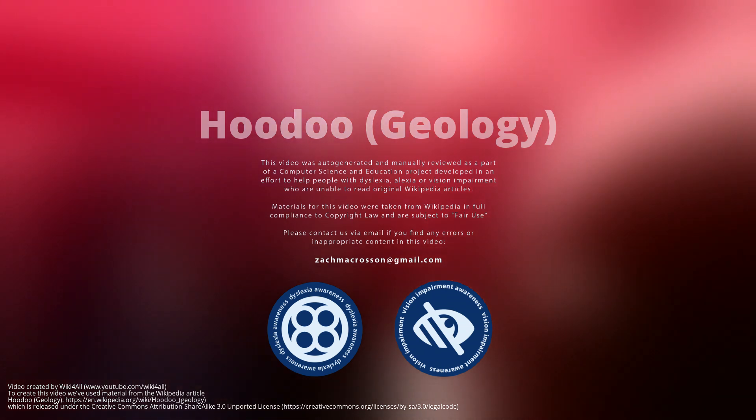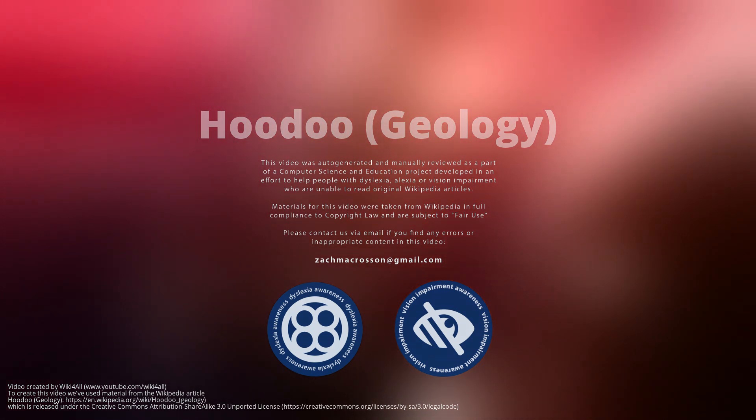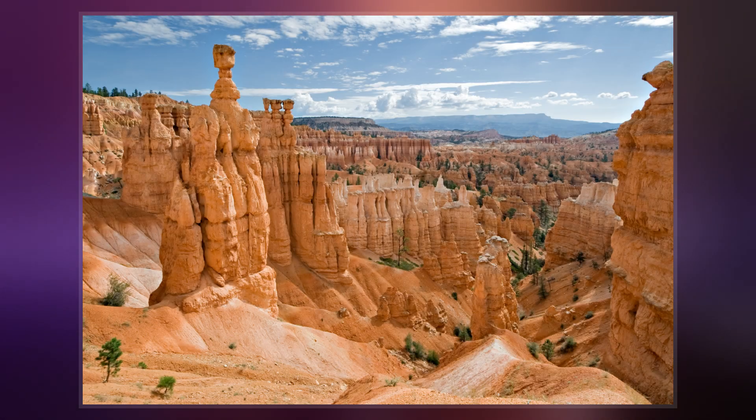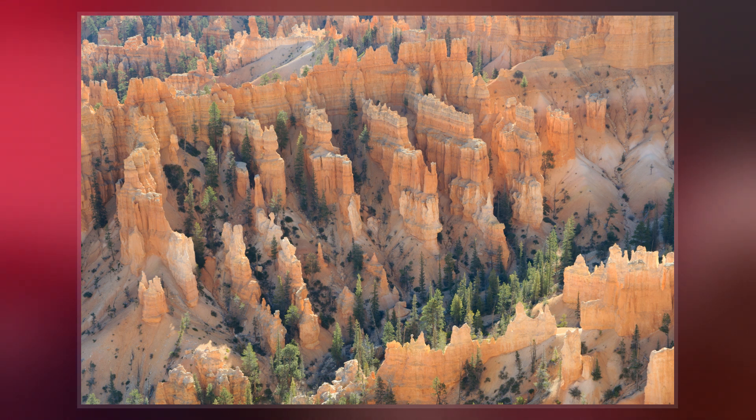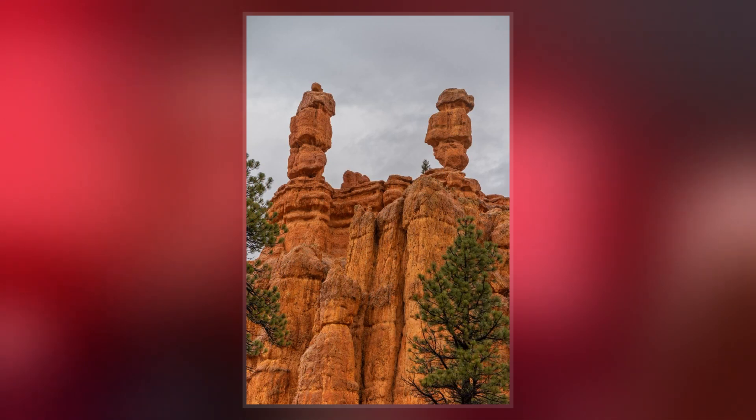A hoodoo is a tall, thin spire of rock that protrudes from the bottom of an arid drainage basin or badland. Hoodoos typically consist of relatively soft rock topped by harder, less easily eroded stone that protects each column from the elements. They generally form within sedimentary rock and volcanic rock formations. Hoodoos are found mainly in the desert and dry-hot areas.